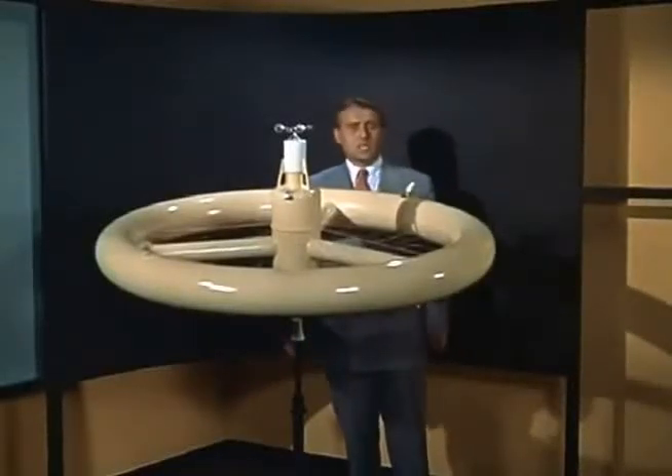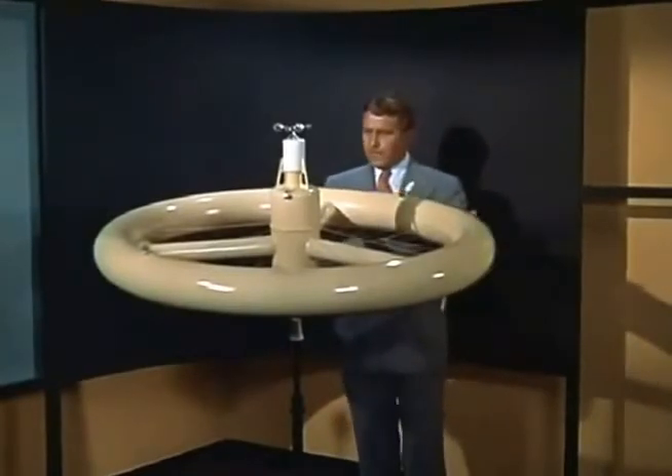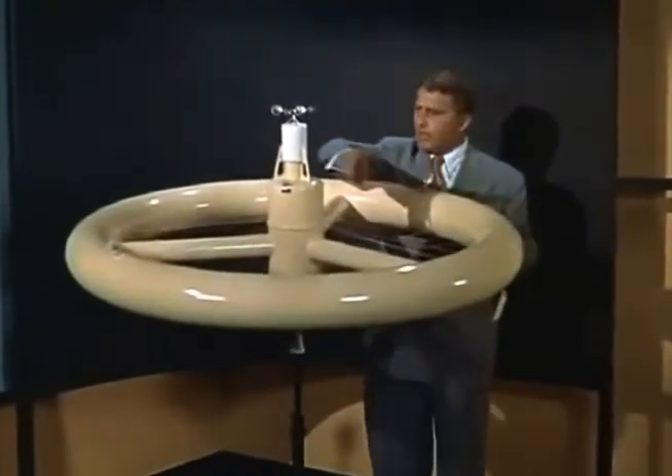This advanced base, or space station, will be headquarters for the final ascent to the moon. Our space satellite will have the shape of a wheel, measuring 200 feet across.